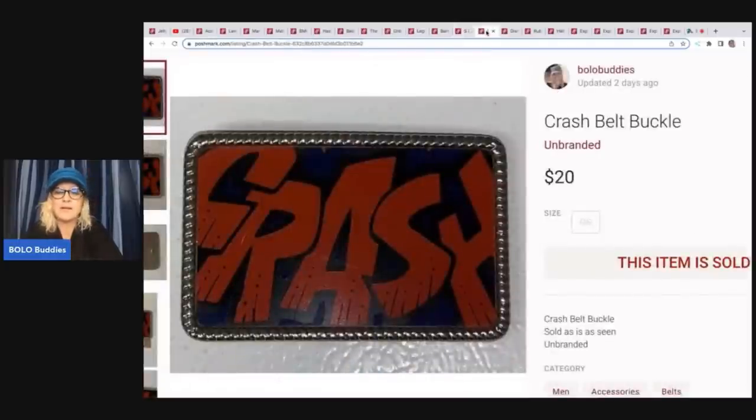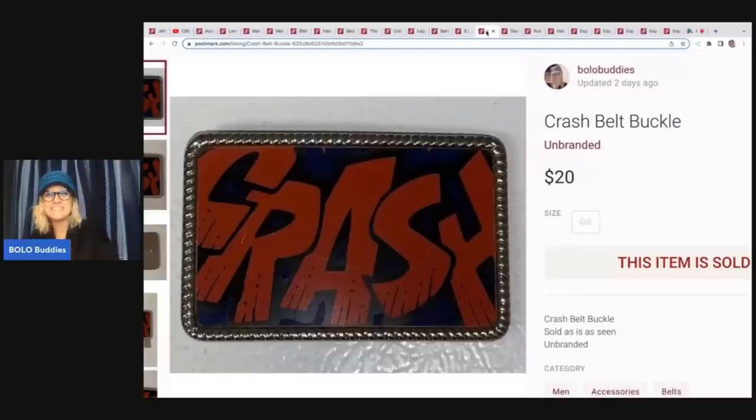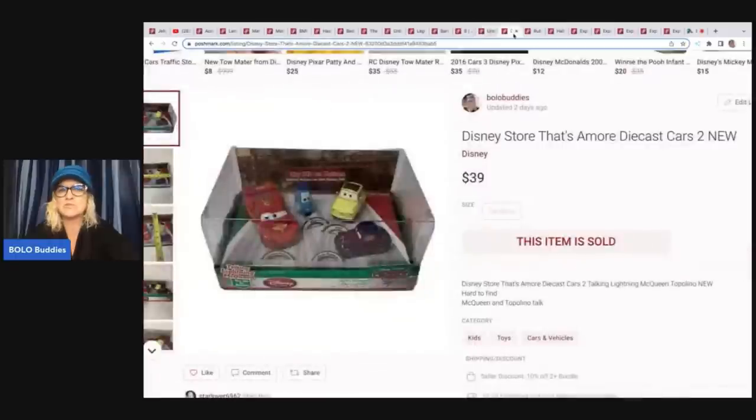The next item is this Crash belt buckle, and I have a funny story about it. Somebody sent me an offer on Poshmark and I went over to eBay to delete the listing — but it did not have a tote number on it. I thought, I am not searching everywhere for this belt buckle since I didn't label where it was. So I declined the offer and deleted the listing. Long story short, I ended up finding it one day when I was looking for something else. I relisted it with the bin number, and it sold for $20 plus shipping pretty quickly. It's just unbranded — nothing special, just a cool belt.